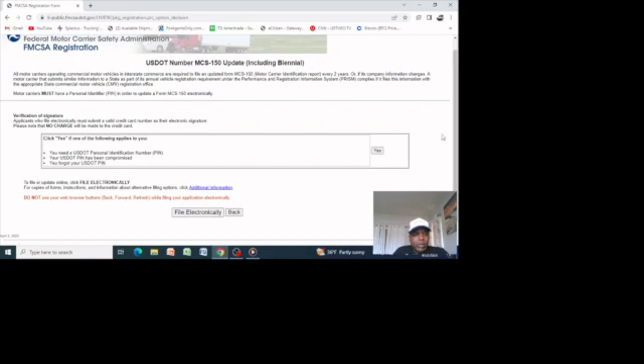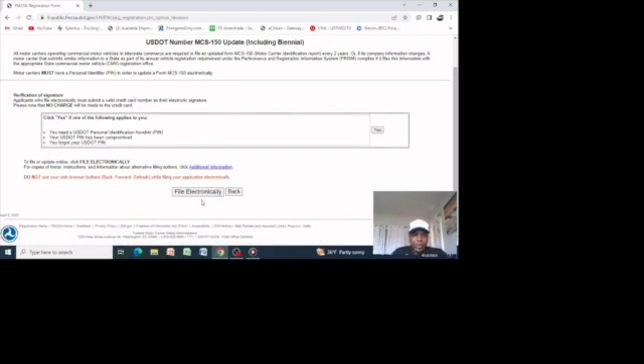If for some reason you don't have a PIN, you can request one. You will need to go through a verification process before they send it to you. If you apply electronically, they will ask for a valid credit card number — there will be no charge, it's just for identification. If you need a USDOT PIN, if your USDOT number has been compromised, or if you forgot your PIN, click 'Yes.' But today we are not doing that — we assume we have our PIN number and want to file electronically.